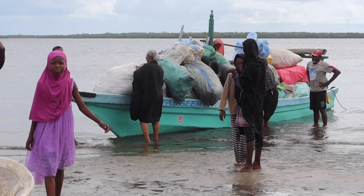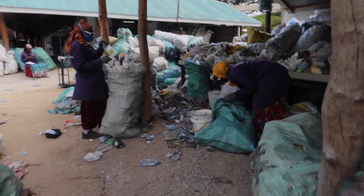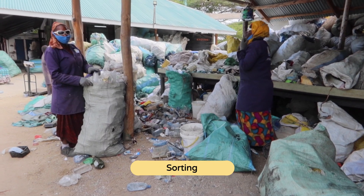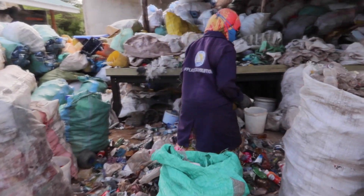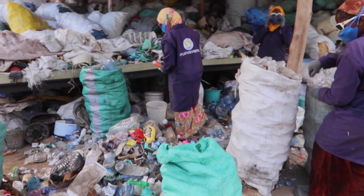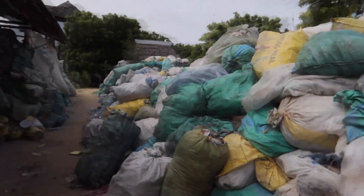The plastic comes from the community unsorted, and then we have our sorting team. They are sorting it now into the different types. We have PET, we have a lot of plastic bottles, a lot of plastic bags, and all sorts of things.